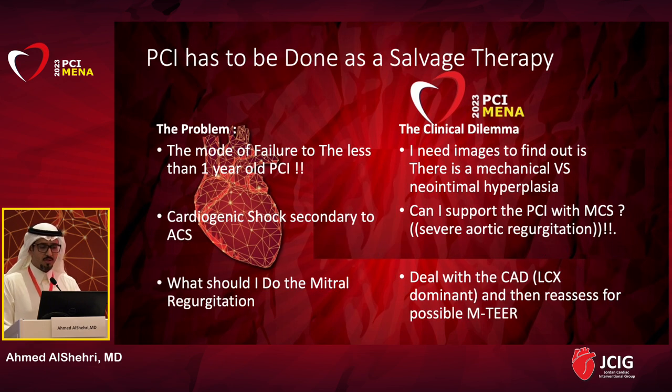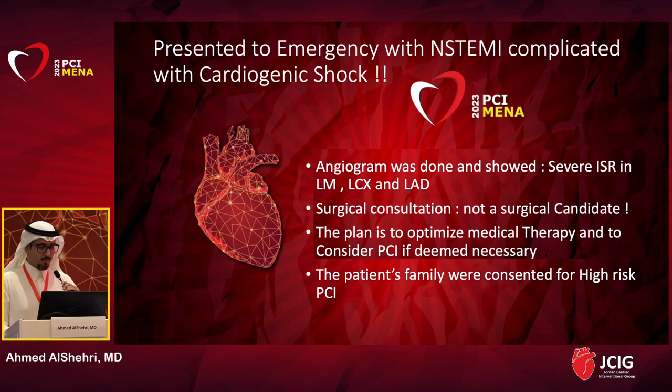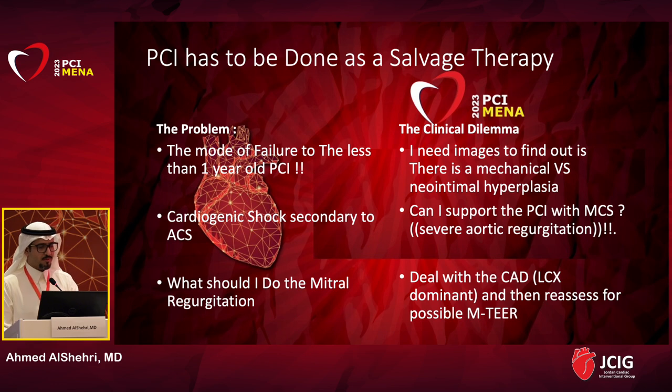He presented as a case of ACS and was found to have three-vessel disease along with his valvular lesions. Our multidisciplinary meeting decision was to go for surgery — CABG, MVR, and AVR — but the patient refused. The decision was then switched to percutaneous intervention with left main PCI to the left main and left circumflex using a provisional technique with a stepwise approach. Six months later he presented to our ED with non-STEMI complicated by cardiogenic shock.